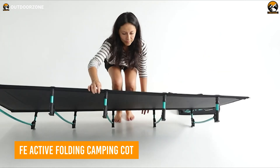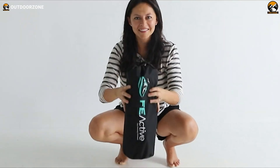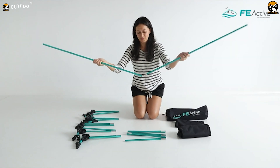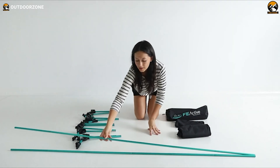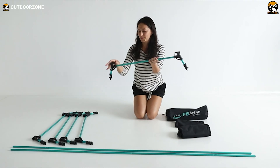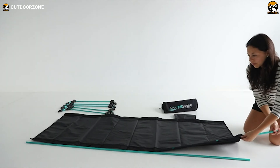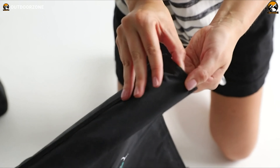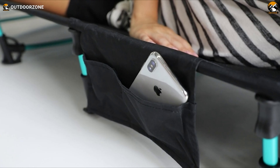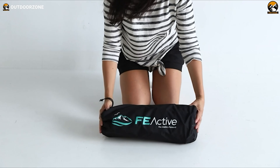For outdoor enthusiasts looking to upgrade their camping gear, the FE Active Folding Camping Cot is an excellent choice that provides superior comfort and convenience. Constructed from durable 420D Oxford polyester over a sturdy aluminum frame, this cot can reliably support up to 250 pounds while resisting wear and tear. Setting it up is a breeze — simply unfold the lightweight frame weighing under 5 pounds, and it locks securely into place. The cot sits 7 inches off the ground, high enough to keep campers from getting damp. At 75 by 27.5 inches, it's generous enough for taller campers to stretch out completely. A side pocket and included travel bag enable backpack-friendly portability.